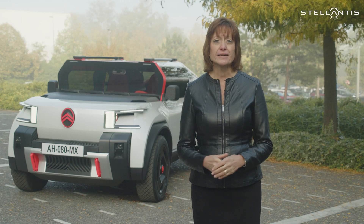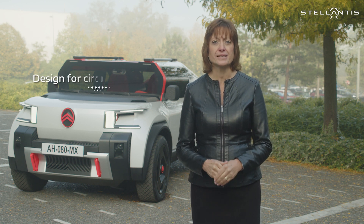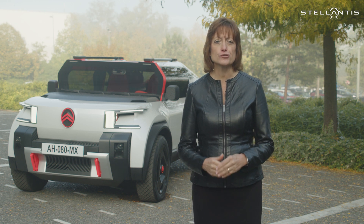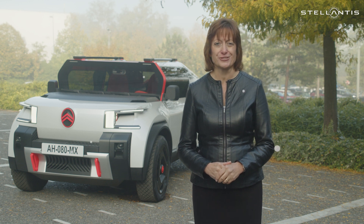We will continue growing our product lineup and the countries we sell them in. We're expanding our operations with both regional hubs and local loops, and we're working to embed our design-for-circular-economy ethos — creating a truly global circular network that is both profitable and sustainable for our future.